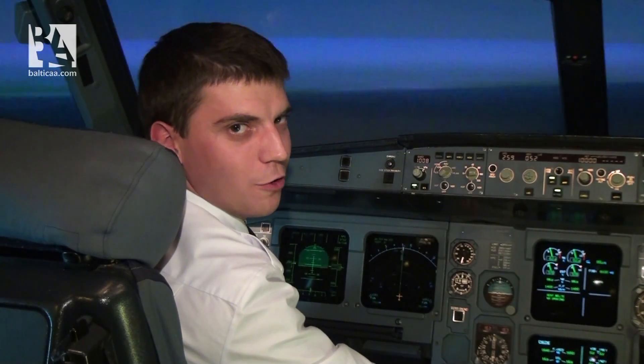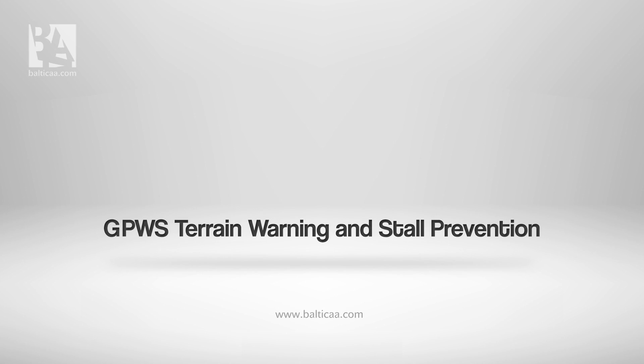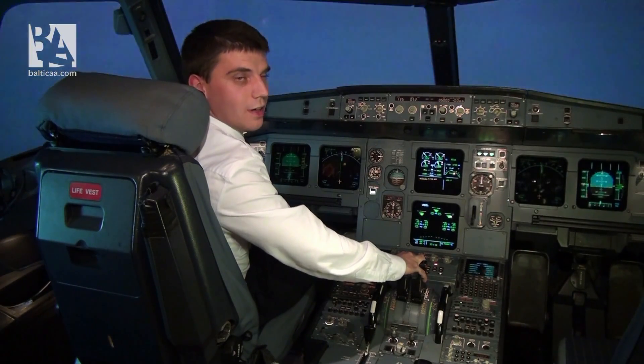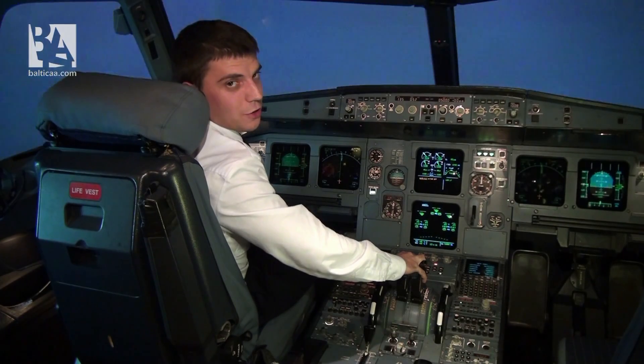To show you how all this works, we will push the full flight simulator to its limits today. Before we start, I should advise you — do not try to do this at home on your A320, of course if you have one.